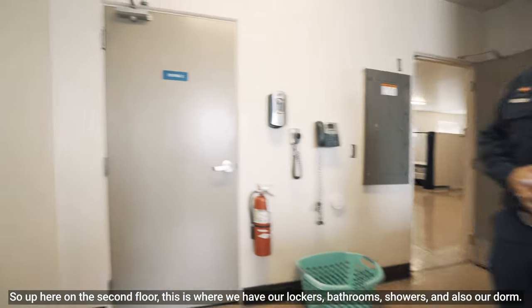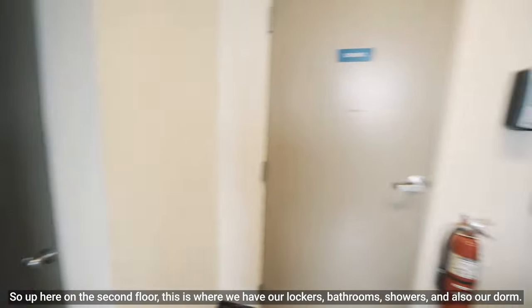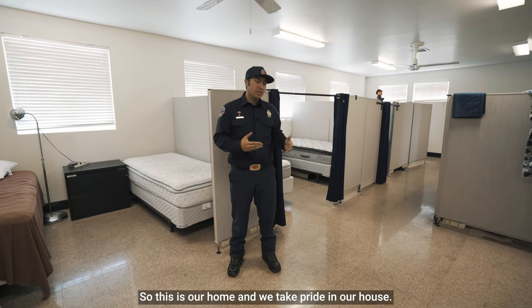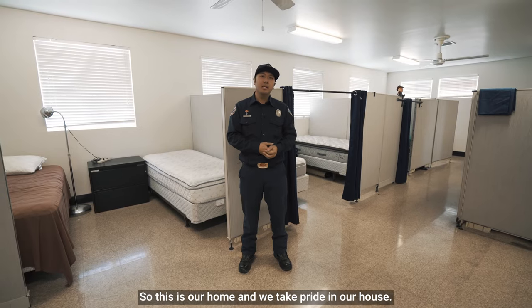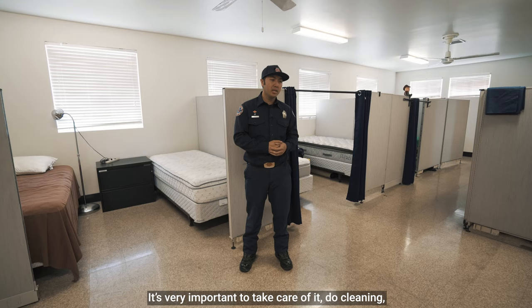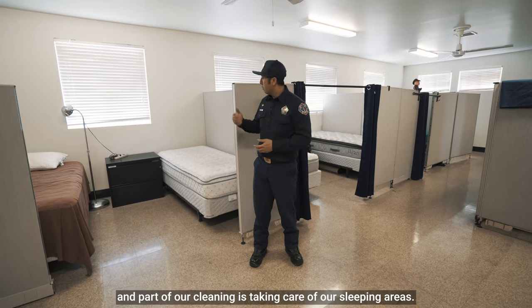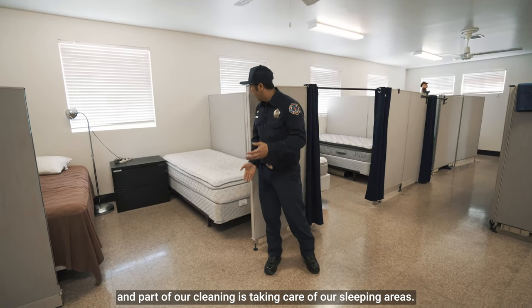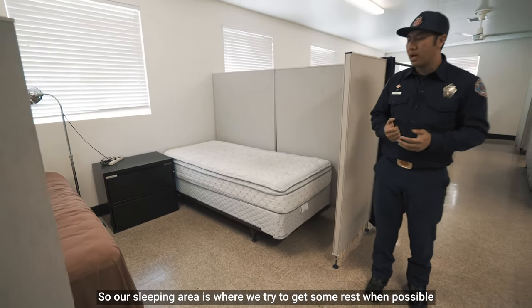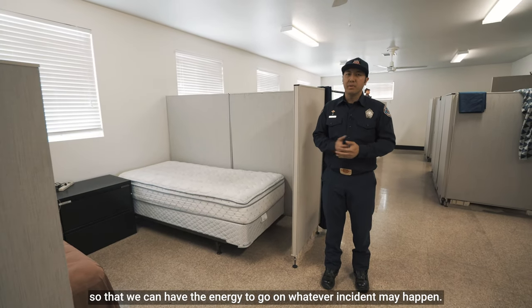Up here on the second floor this is where we have our lockers, bathrooms, showers, and also our dorm. As I said, we're here for 48 hours at a time, so this is our home and we take pride in our house. It's very important to take care of it — do cleaning, make sure it's in good shape for all crews that are coming through. Part of our cleaning is taking care of our sleeping areas, where we try to get some rest when possible so that we have the energy to go on whatever incident may happen.